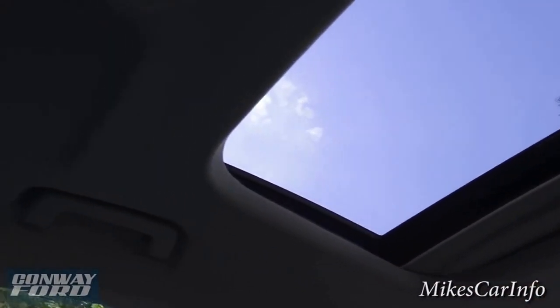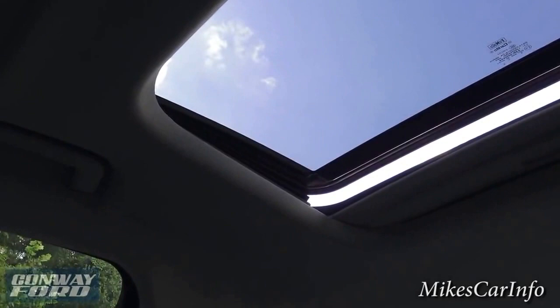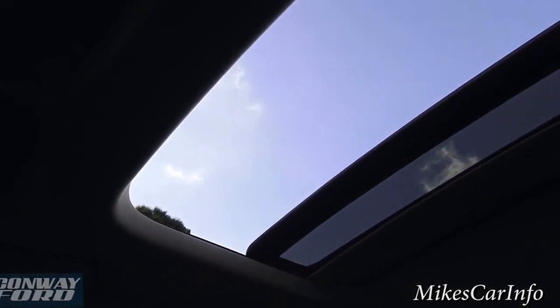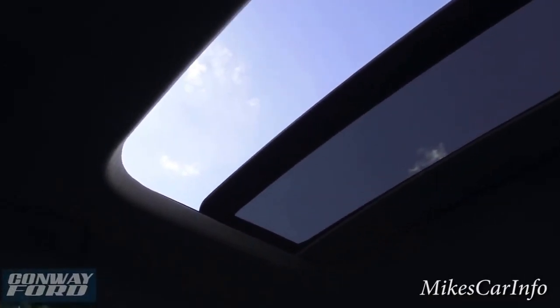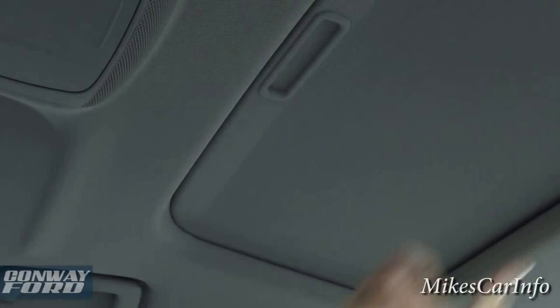These buttons control the sunroof. It has a sunshade, and you can vent it to let a little bit of air in, or open it all the way. You can always close the shade if you don't want the light coming in.